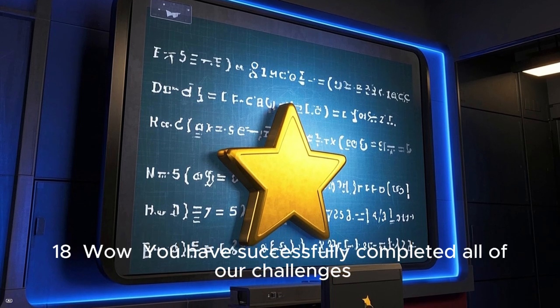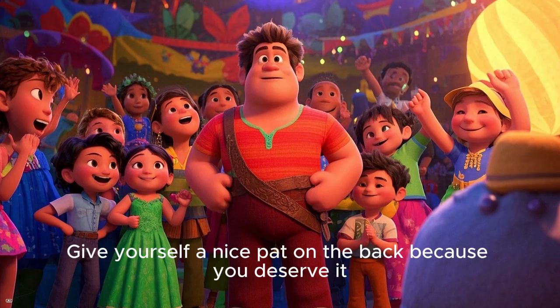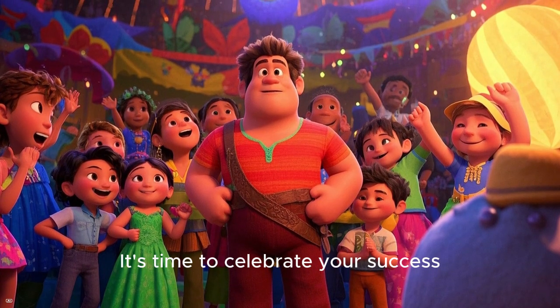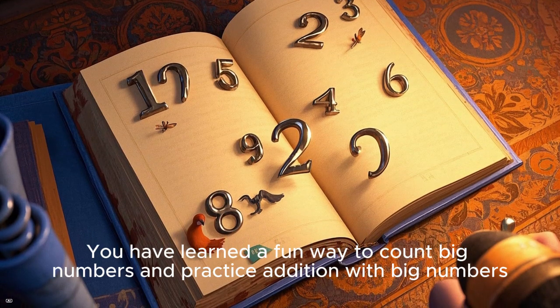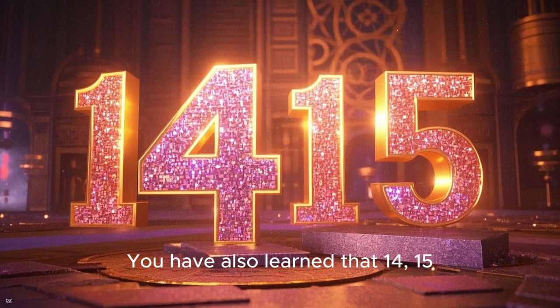Wow! You have successfully completed all of our challenges. Well done! Give yourself a nice pat on the back because you deserve it. It's time to celebrate your success. You have learned a fun way to count big numbers and practice addition with big numbers.